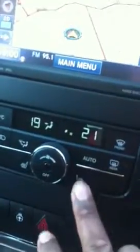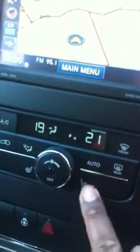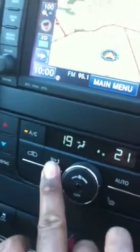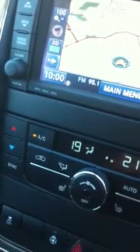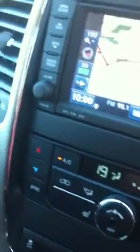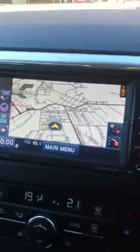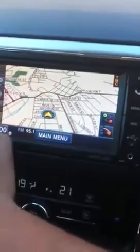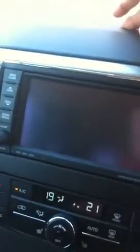Everything is controlled here — the rear mirror and the seat can be heated up. And that's your map; it's a built-in navigation system, and also a DVD and CD player.